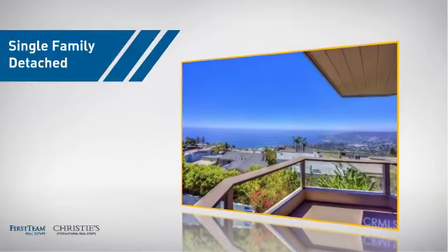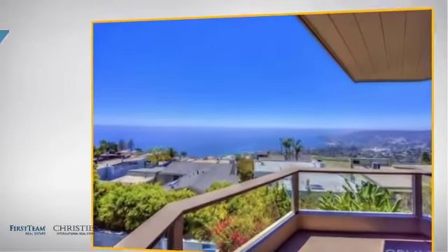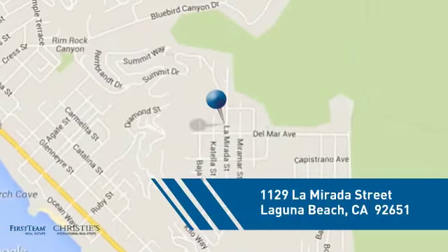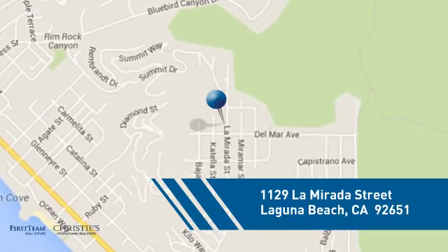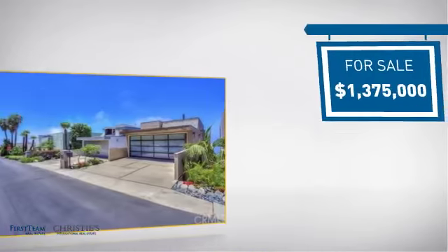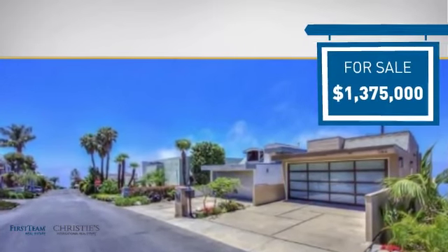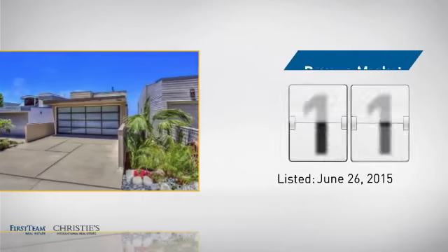This detached home is a great choice for families who want the privacy of their very own lot, and it's located in this area. Currently listed at just under 1.4 million dollars, it's been on the market since June.